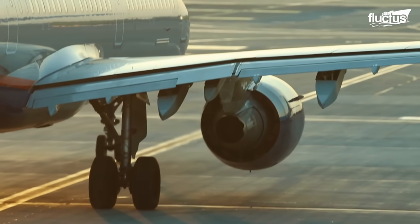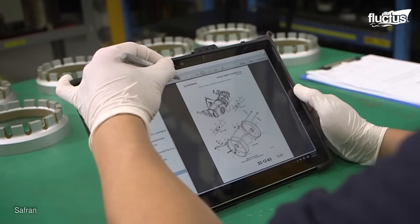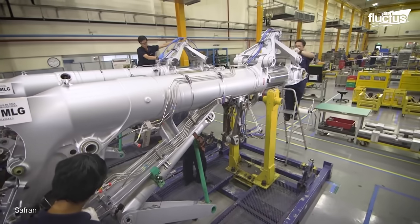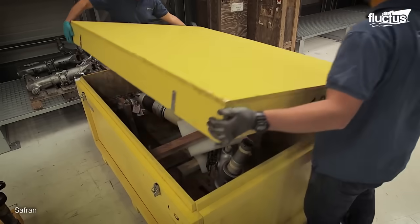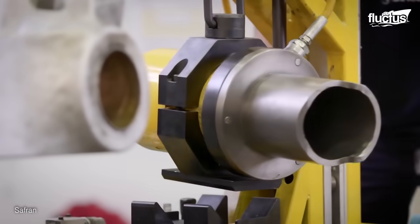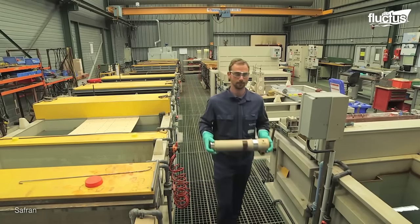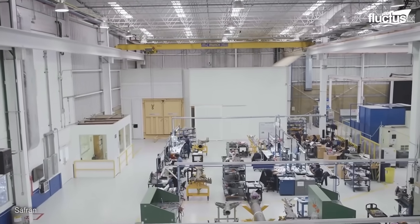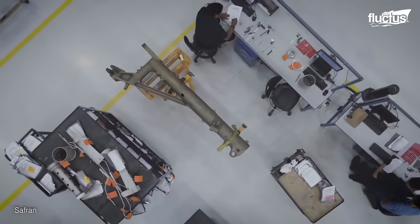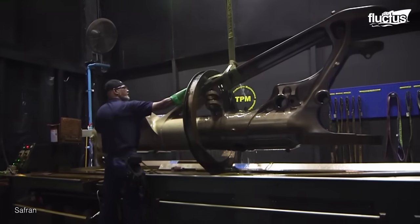Another company that dominates the landing gear marketplace is Safran, out of France. Aside from producing aircraft components, they have also cornered the market on landing gear repair and revitalization. Used gear is shipped to the Safran Aerospace Factory, where it is disassembled, cleaned, and removed from all protective treatments. The next step is a detailed inspection, done both by hand and using high-tech machines. At this point, the parts are subjected to non-destructive testing, machining, and refurbishment.